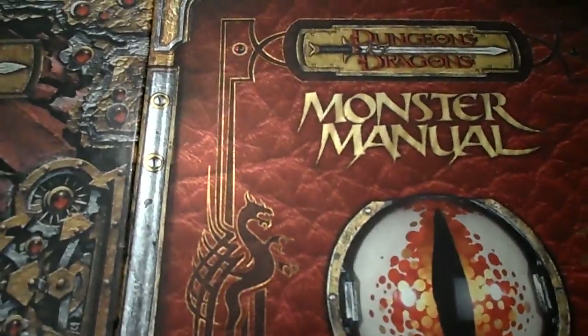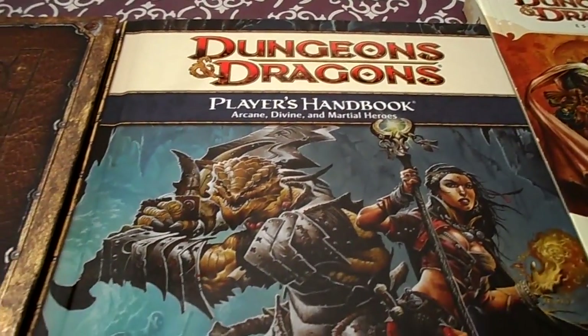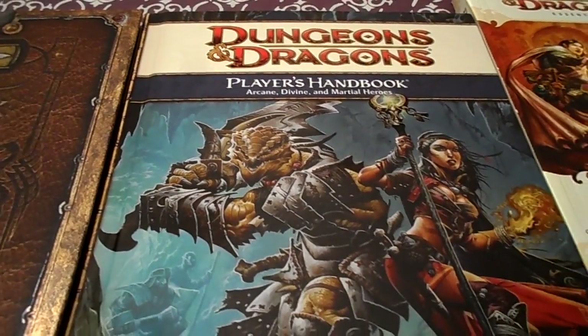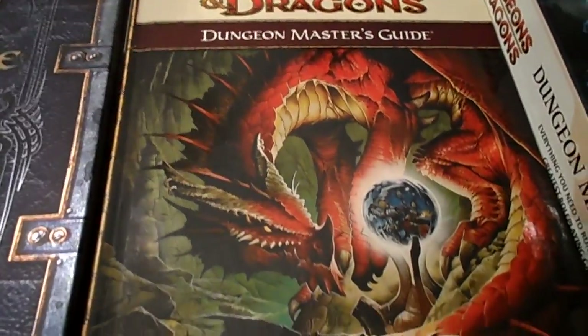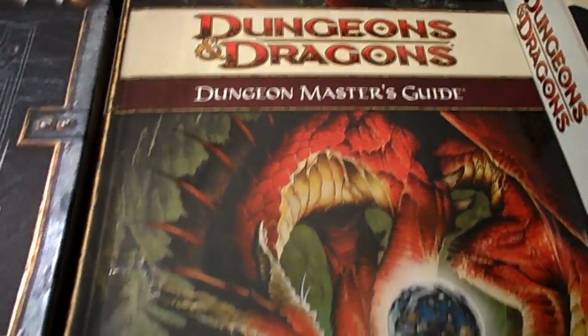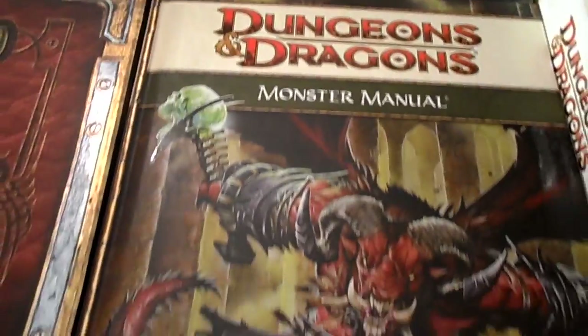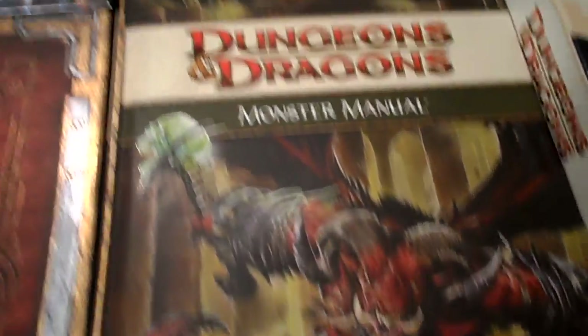In 2008, probably the most controversial edition was released — fourth edition — and it made a few drastic changes. It's one that most people in general aren't a huge fan of, though it's actually my current favorite edition of the game. Everybody's entitled to their own opinion.